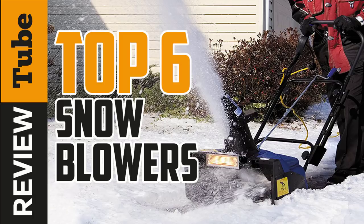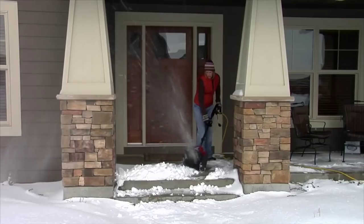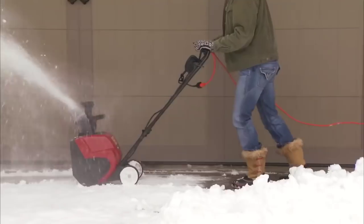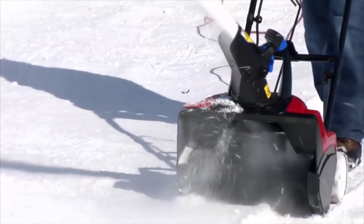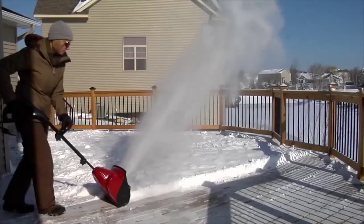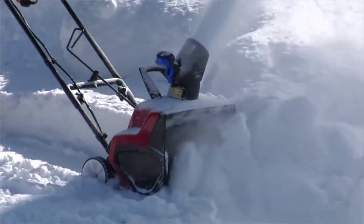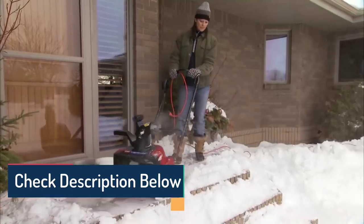A snowblower is an expensive investment that can be a huge time saver, especially if you live in an area that gets heavy accumulations of snow or you have a long sidewalk or large driveway. In this video we will present the top snow blowers on the market today. Snowfall varies dramatically in different areas, even within the same city. That's why we divided these snow blowers into three categories: high, moderate, and low snowfall, and for each category chose the best two snowblowers.